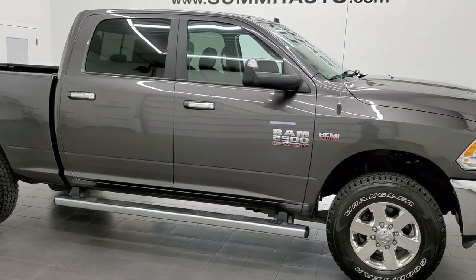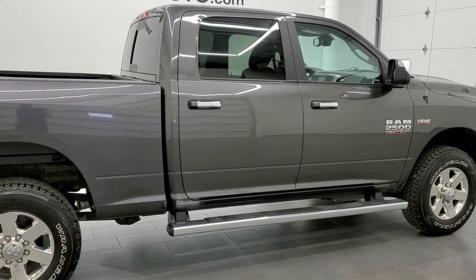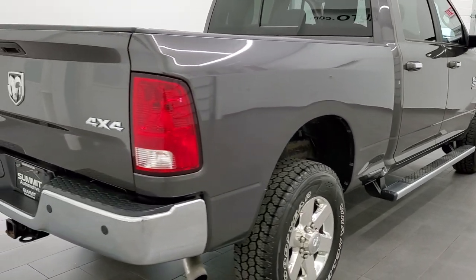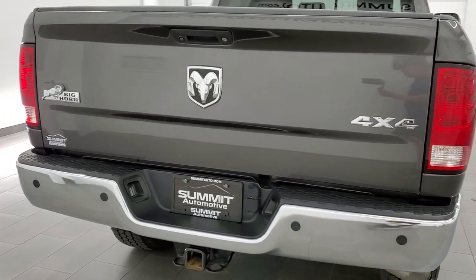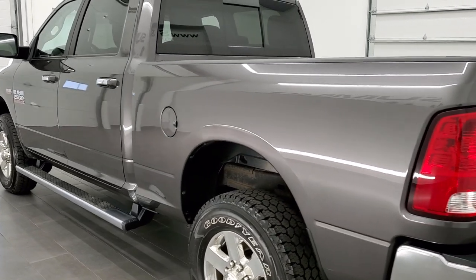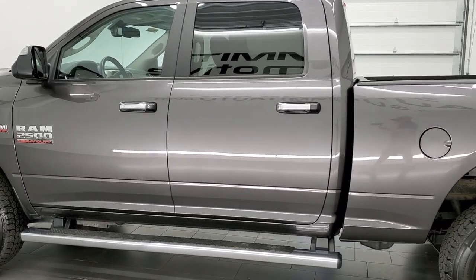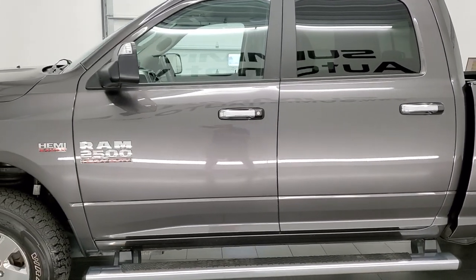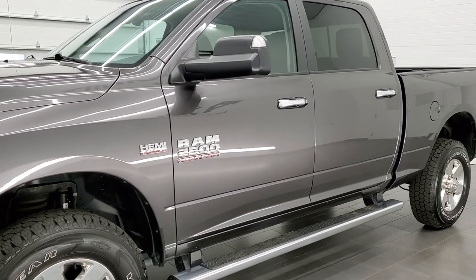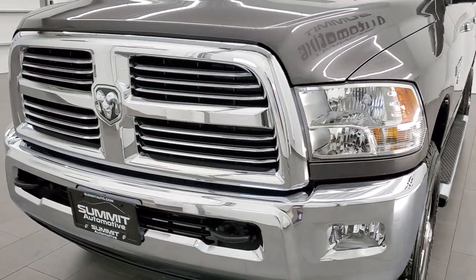This 2015 Ram 2500 Crew Cab Short Box Bighorn is stock number 20J148A. We are here at Summit Automotive in Fond du Lac, Wisconsin, your new and used heavy duty truck and Ram headquarters. This 2015 Ram 2500 has the 6.4 liter V8 Hemi engine. This truck has been fully safetyed and inspected by our service shop per the state of Wisconsin inspection process. It has a fresh oil and filter change, all fluids have been checked and topped off, and this truck is 100% ready to go.